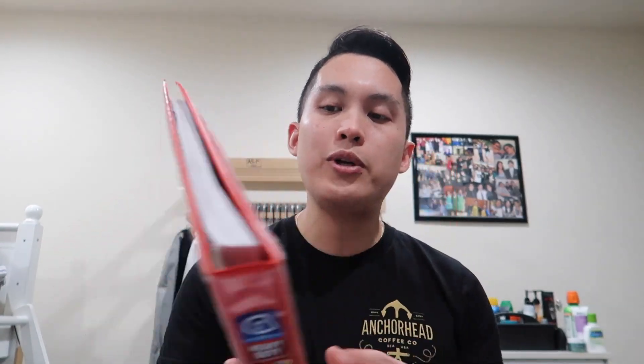Since I graduated back in December 2021, I've been doing a lot of study questions. The resources I've been using in particular are the APA and the Holly A review, which is a review that my school actually provided for me. I printed out the entire instruction manual, put it in a binder, and went through all the videos and resources the program offered to get a general overview of what I needed to know for the FNP board exam.